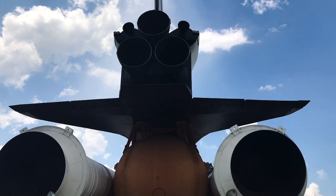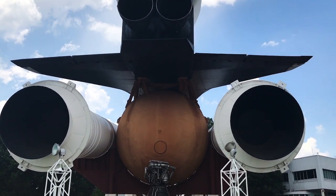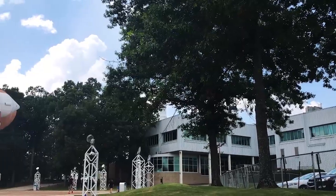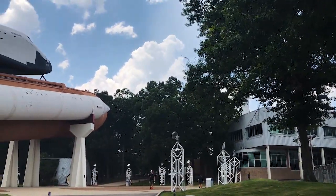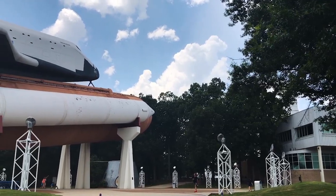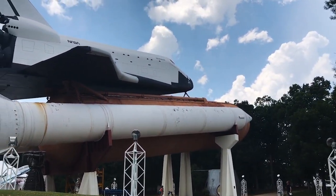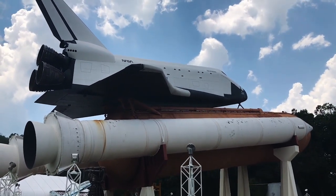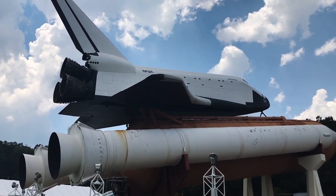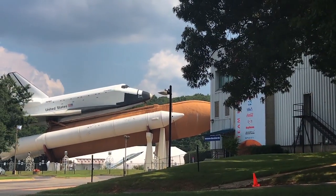The fake orbiter with a real history was mounted on top of an external tank and two real solid rocket boosters, and until the shuttle Endeavour is mounted in its new display position in the California Science Center, Pathfinder remains the only full-size shuttle on display in full-stack configuration. Pathfinder is also the only non-orbiter to have an orbiter vehicle designation, with the unofficial honorary and retroactive Orbiter Vehicle designation of OV098, a number it inherited from the external tank it sits on.